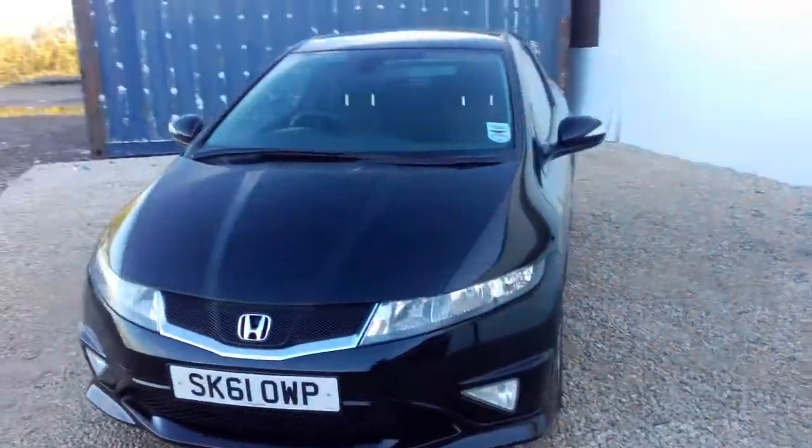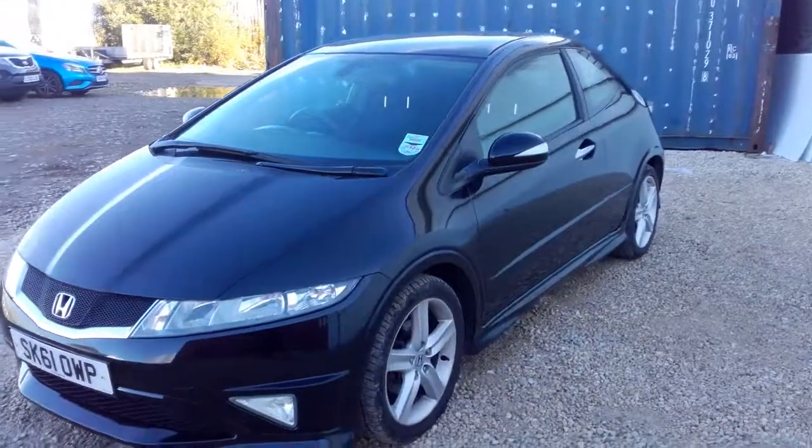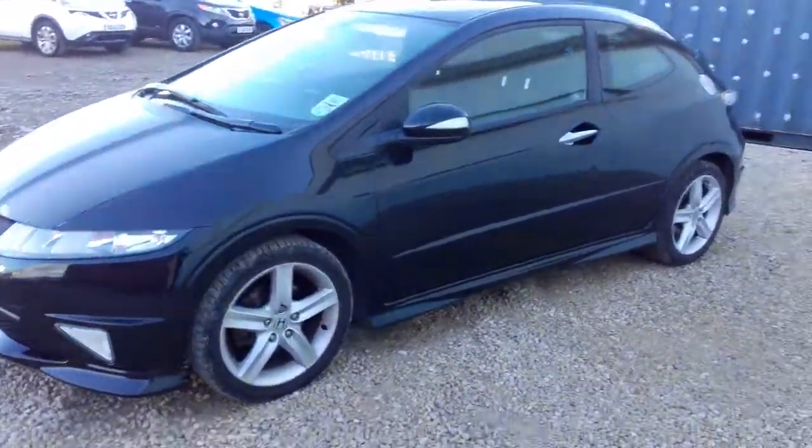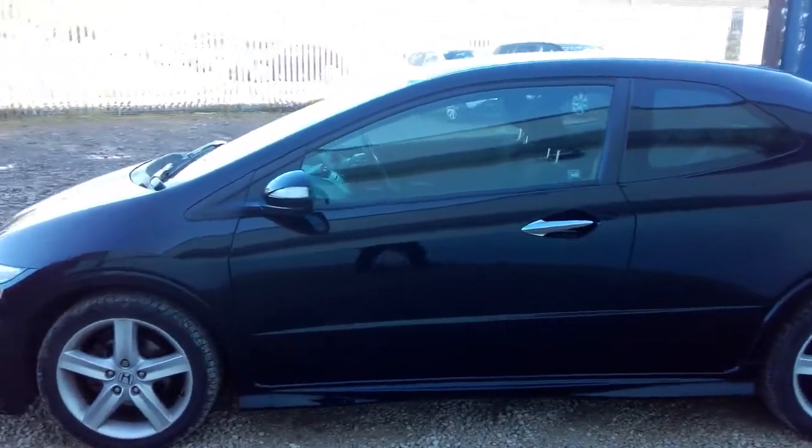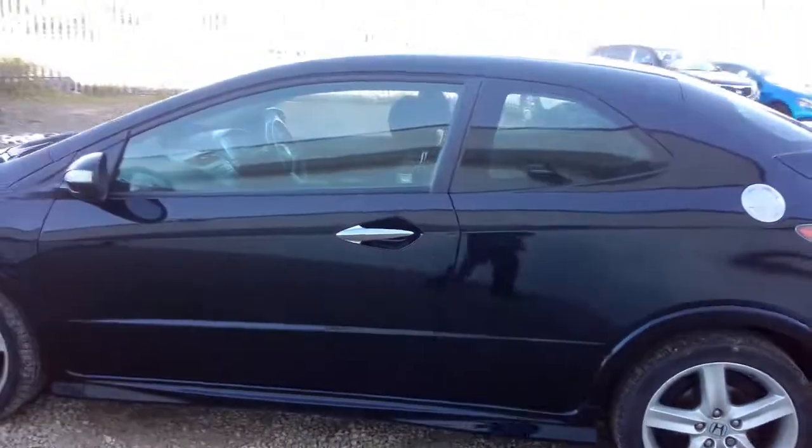Hi there, welcome to Phoenix Honda Paisley. Today we're looking at a 61 plate Honda Civic. This is the previous model and you are looking at a 1.8 Type S — a three-door hatchback.